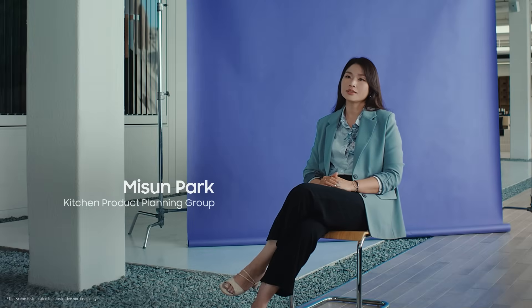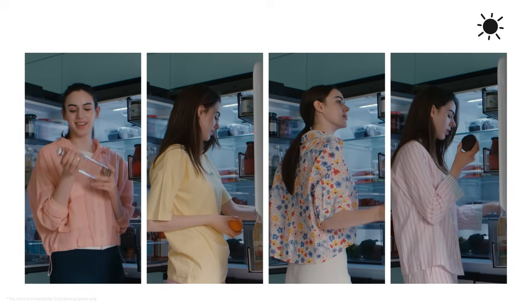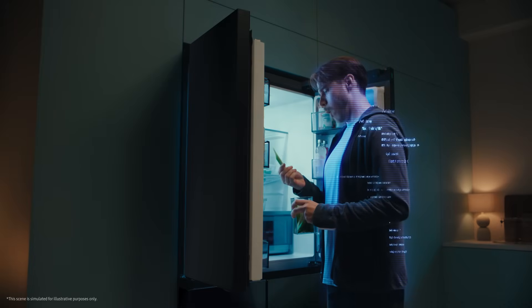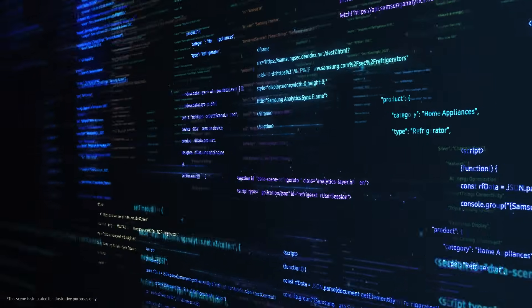As we taught the fridge to remember with AI, we also worked on helping it save energy. We looked at when people open the fridge, how many times a day, and whether it's day or night, and used that data to predict energy consumption and reduce energy use.